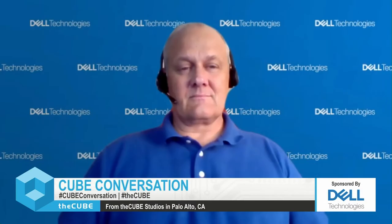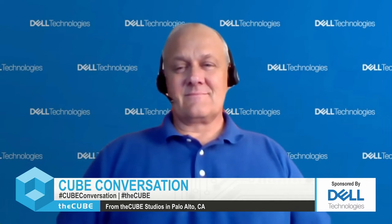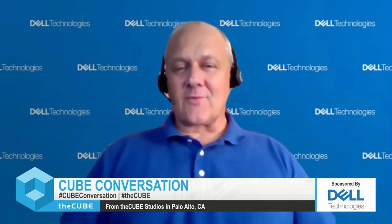Hi, welcome to this Cube Conversation. I'm Lisa Martin. We've got James Winia here with me, the Director of Product Management at Dell. We're going to be talking about modern data center networks. Jim, welcome to the program. Thank you, Lisa. Great to be here.